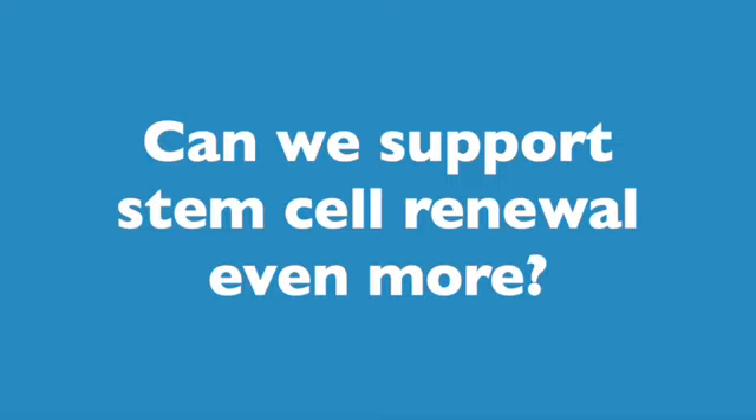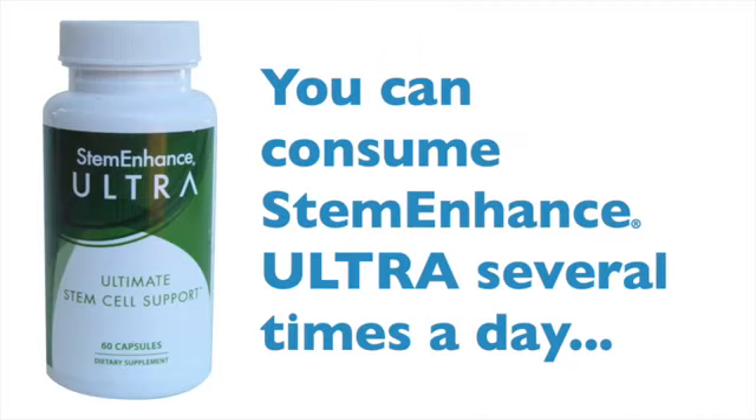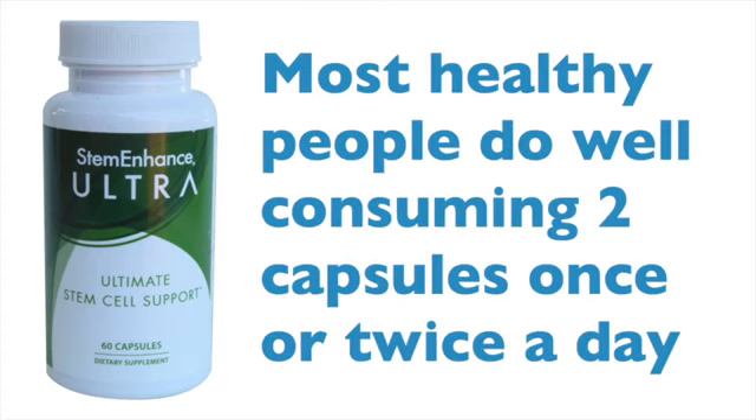Now, you might be asking, can I help this process even more? Yes, you can. You can consume Stem Enhanced Ultra several times a day depending on your need. Most healthy people do well on two capsules once or twice a day.